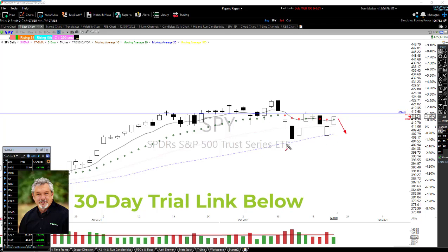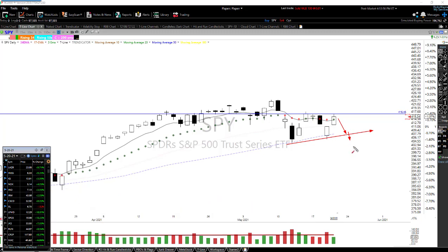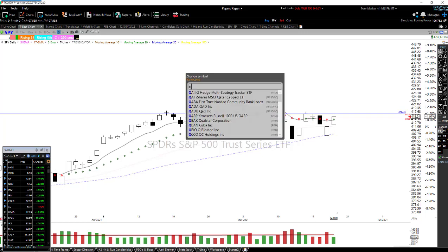Of course, if we see weakness to the downside we don't want to be breaking down below the 50-period moving average — that could set us up to move lower. So as long as we hold the T-line and the Trendicator, I'm going to remain on the bullish side.